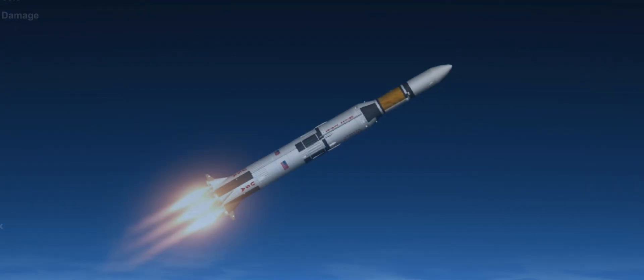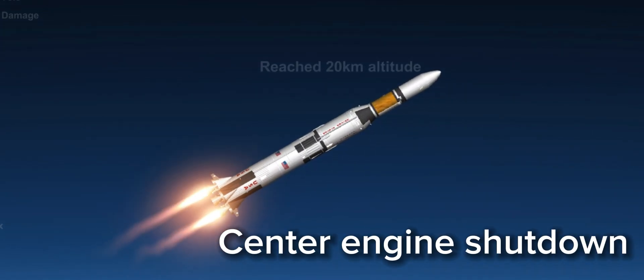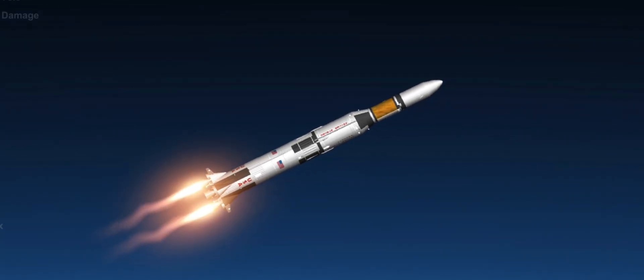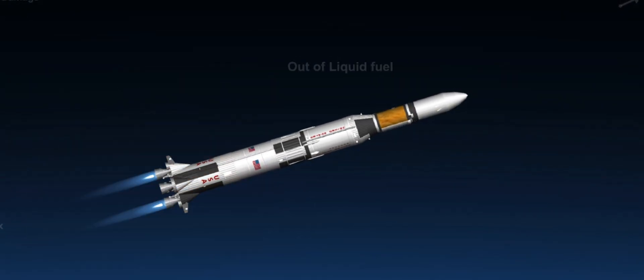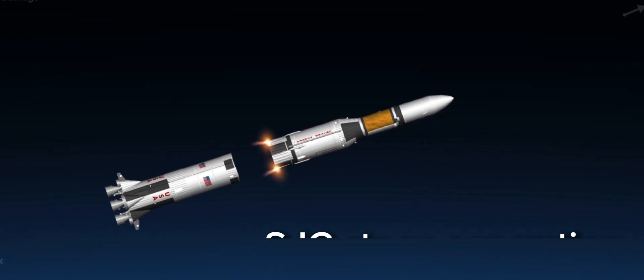2 minutes, 2 minutes 18 seconds, coming up now on center engine shutdown. Center engine shutdown on time, reporting to the booster systems engineer. 40 nautical miles in altitude, standing by now for first stage shutdown. First stage shutdown, good separation, on time.